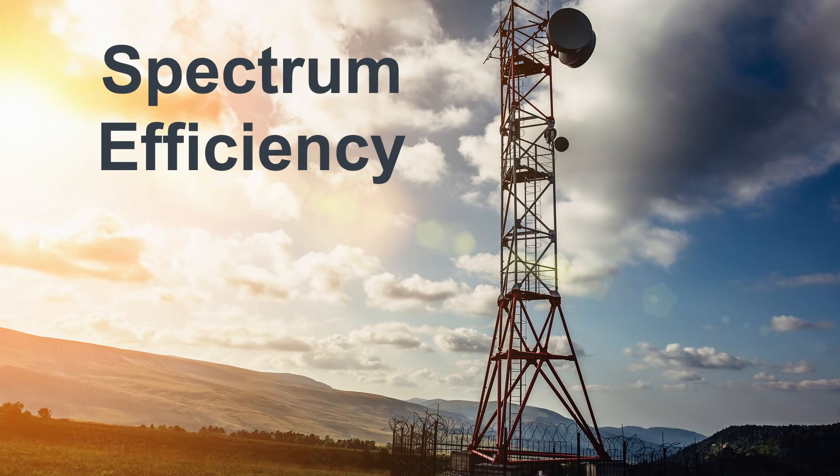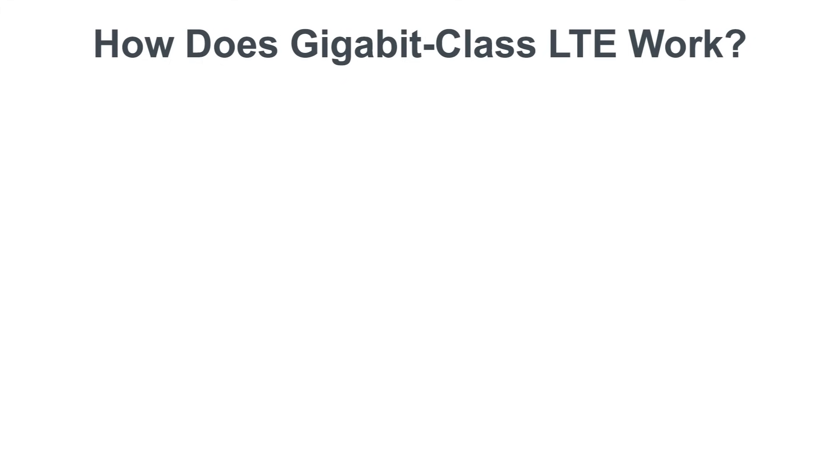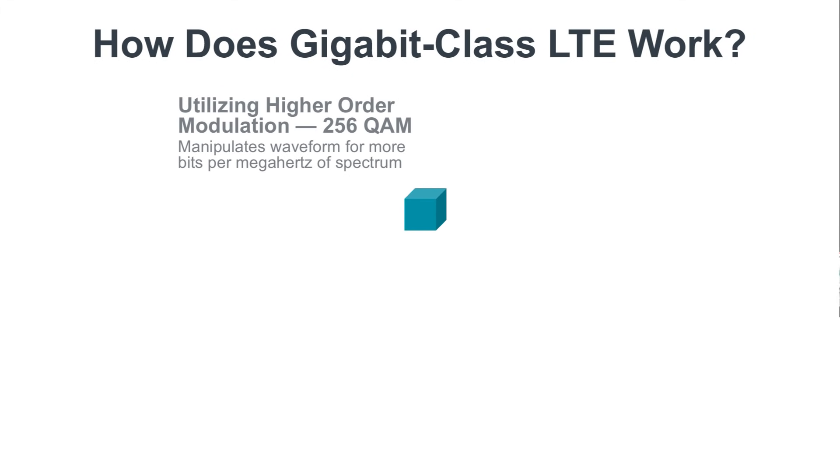First, let's talk about spectrum efficiency. Carriers needed to increase the total amount of data they could offer customers, but based only on the spectrum that is already available. Wireless spectrum is limited and expensive, so they used a technology called 256 Quadrature Amplitude Modulation, or QAM, to allow more bits to flow through the available spectrum.